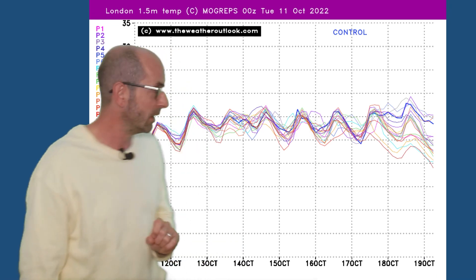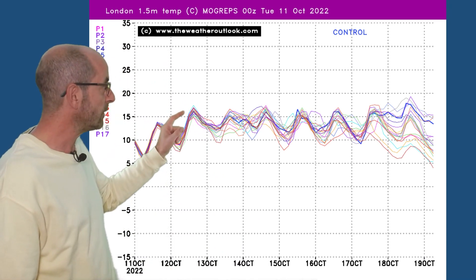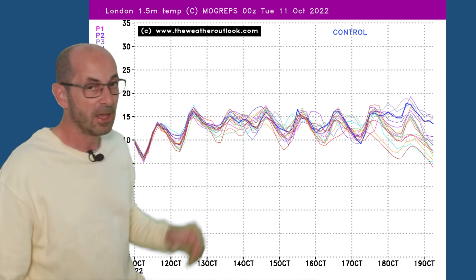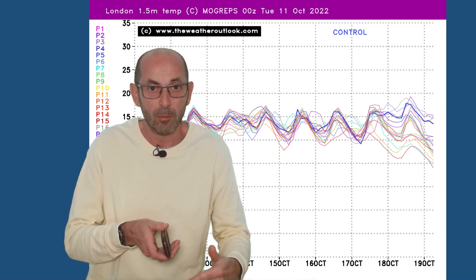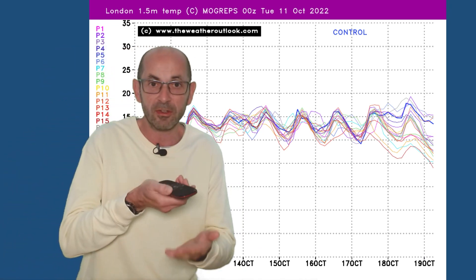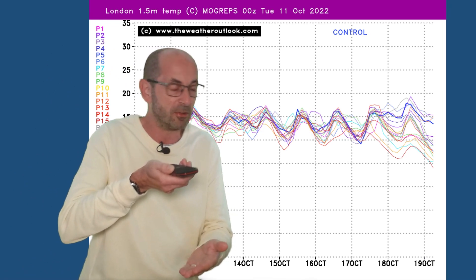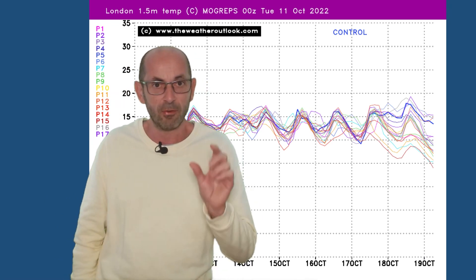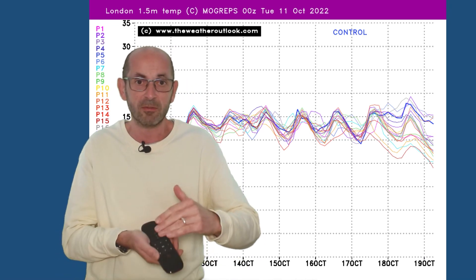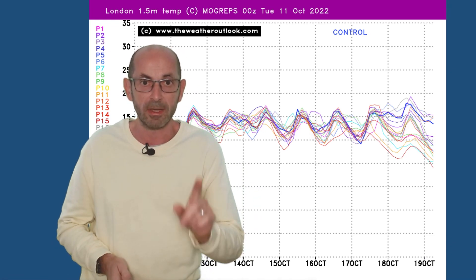Temperatures. This is why I don't think the cold scenario is favoured — the one the Canadian model was going for. Maximums in London often into the teens through the first week, and most of the runs in the ensemble are supporting the relatively mild outcome. There's quite good consistency even further down the line, without a big spread in the runs which sometimes develops. The Canadian model is therefore an outlier at the moment, particularly for the southern half of the UK. The chances of colder conditions in the north are significantly higher, but in southern and central regions they remain low.